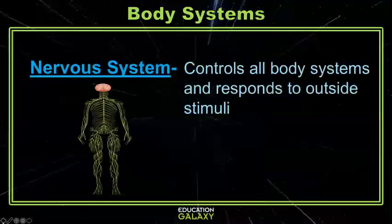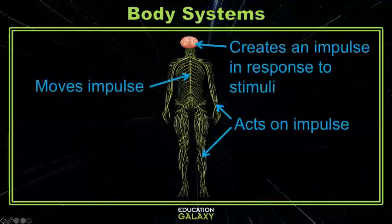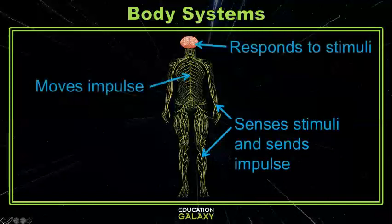The body system that's in charge of directing and regulating all of the other systems is your nervous system. It includes your brain, or the control center, your spinal cord, which is like a superhighway, and your nerves. As your brain directs, impulses travel through your spinal cord to specific nerves that activate each and every organ function in your body. Any outside stimulus, like a touch or taste, creates an impulse in the nerve, and the message is sent back to the brain through the spinal cord.